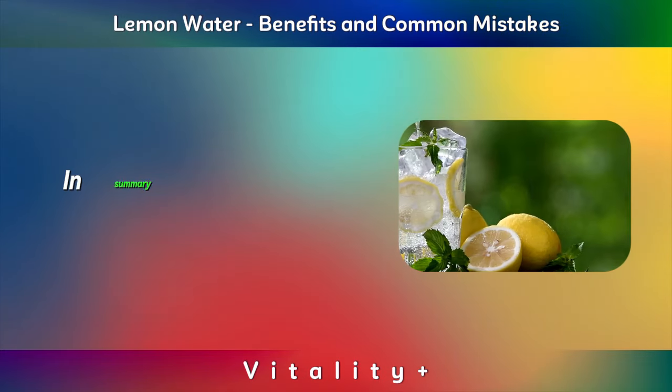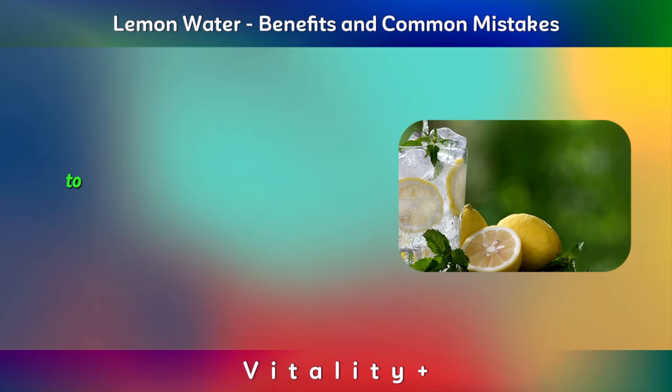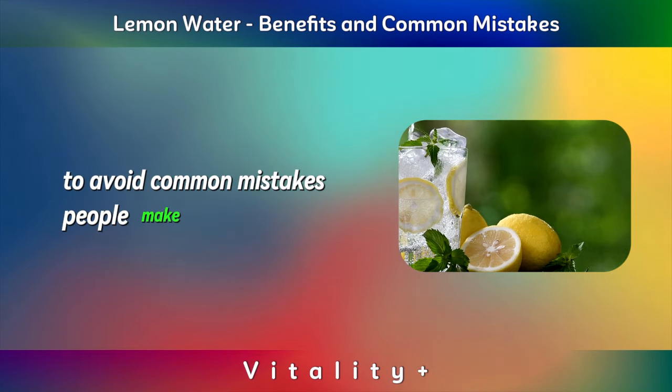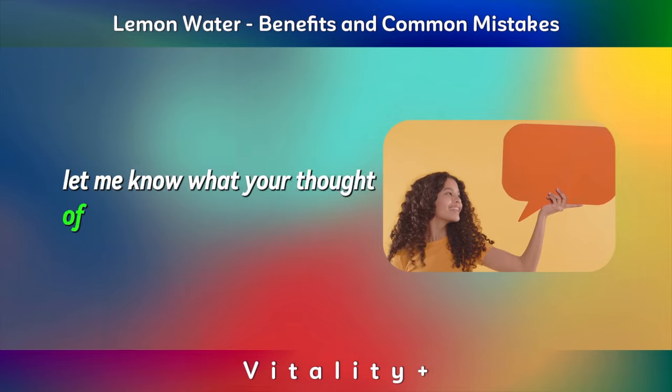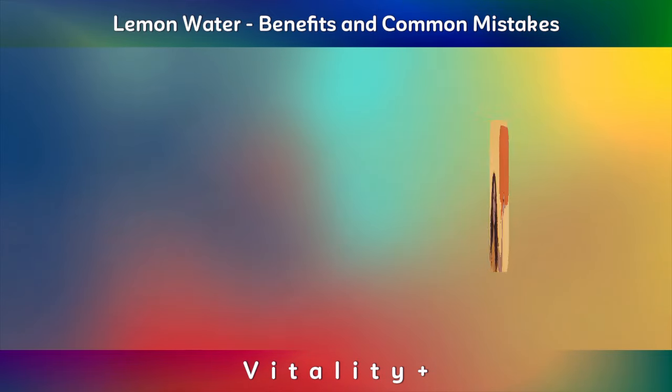In summary, lemon water has benefits, but be mindful of how and when you drink it to avoid common mistakes people make. Let me know your thoughts on this video and what you would like to see us do more of in future. Bye for now.